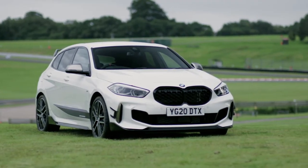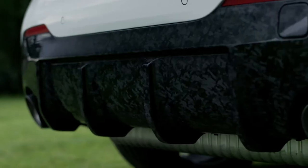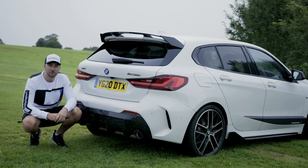For the first time ever on a BMW, we have this brand new carbon design. You can get it on the rear diffuser and the mirror caps, and it's a modern sporty look on a traditional carbon technique.